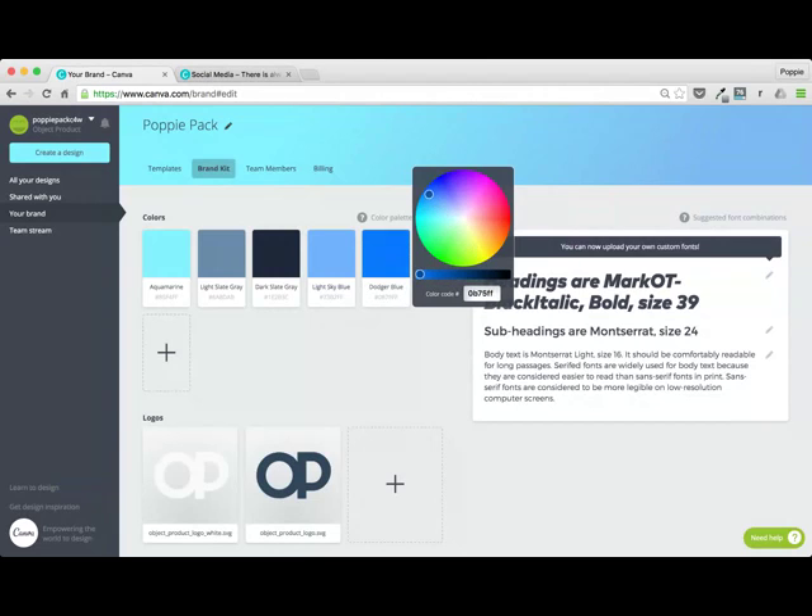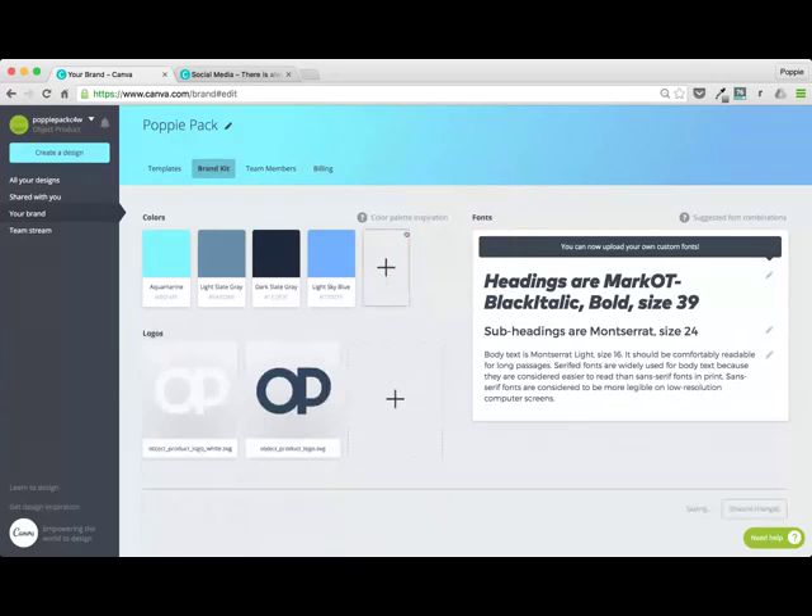We'll go with Dodger Blue for now — still a pretty bad color, but she'll be okay. You can actually remove it just as easily. You might have a brand color, a hex code that you want to punch in, so you can actually do that yourself. You can see that this aquamarine color is what has created my beautiful banner.